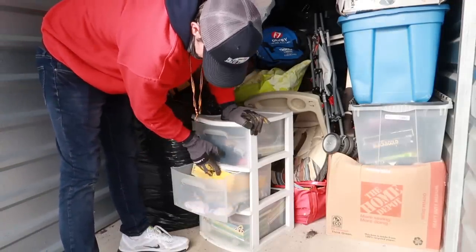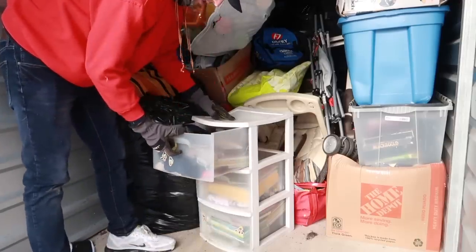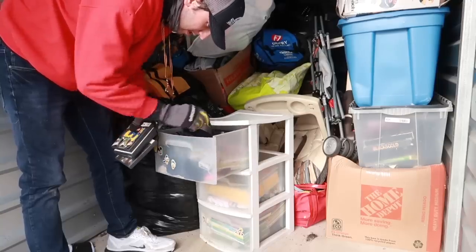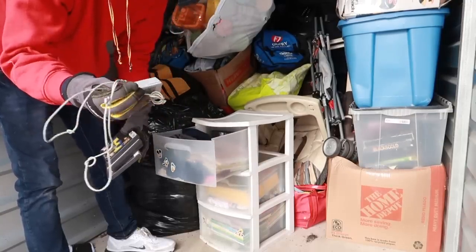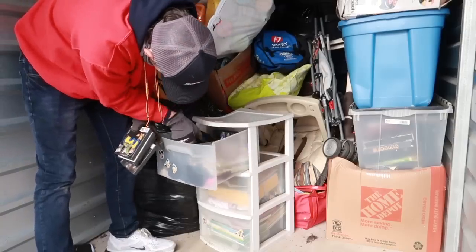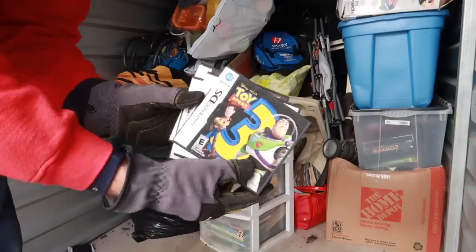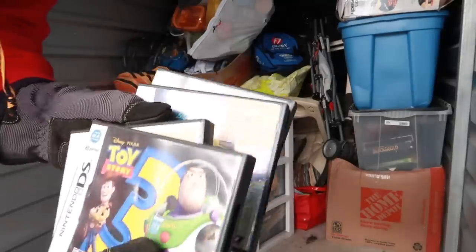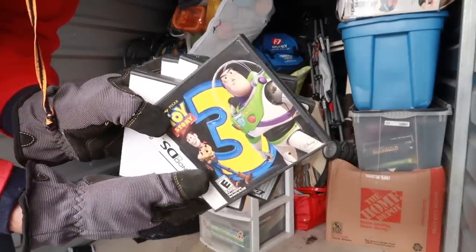Got a picture book, baby clothes. Bottom one's all books, top one has more — I think that's a Nintendo DS charger. I don't see the DS but it's got to be somewhere. More games — DS games! Stacks on stacks of DS games!